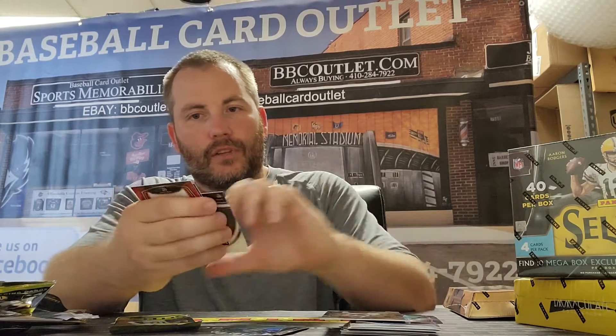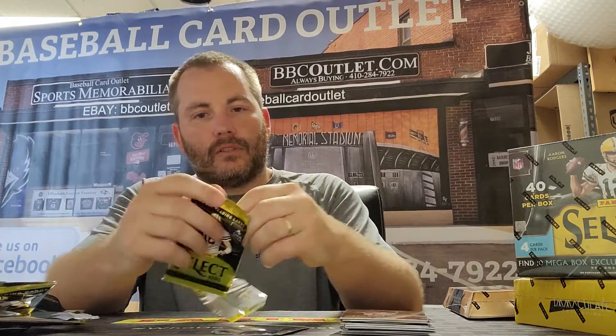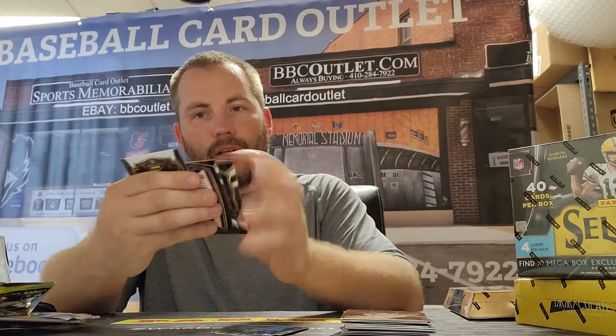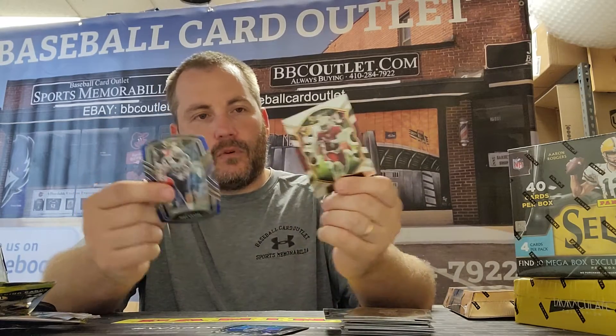Base, nothing. Jerry Rice, Mahomes insert, and a Kelsey. Looks like a solid. We'll put them together — two different Jordan Loves, Murray, and a Brewer blue die-cut. Nice zebra, okay.